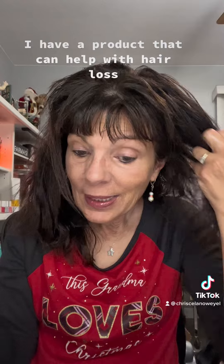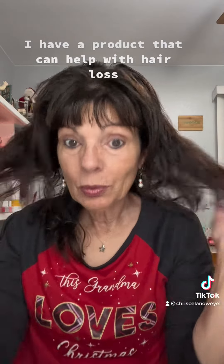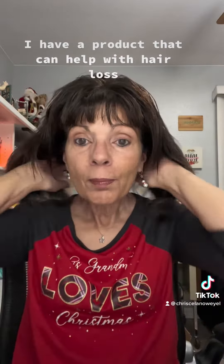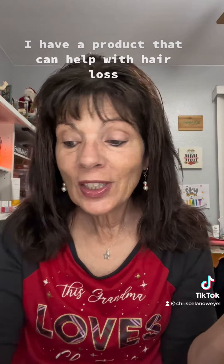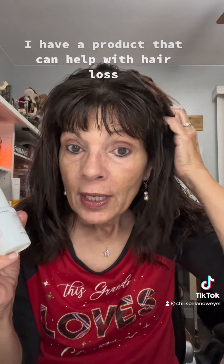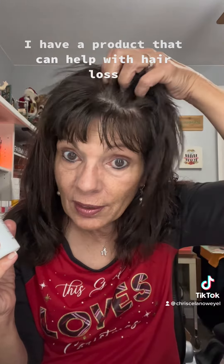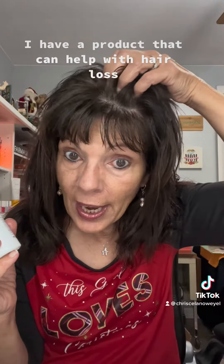It has macadamia seed in it, which is a great source of naturally occurring fatty acids — really good for your scalp. And if you have issues with your scalp being dry and itchy, this will help to break up all the dried sebum on your scalp to open up your pores, soften them, and open them up. So when you shampoo it, it will take all the dried sebum off your scalp.